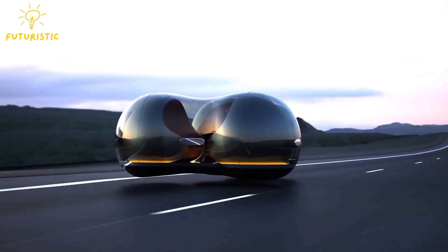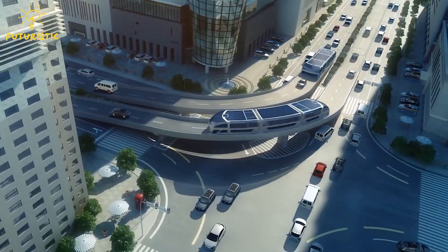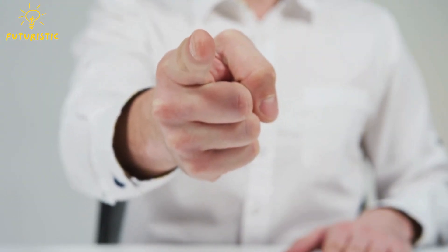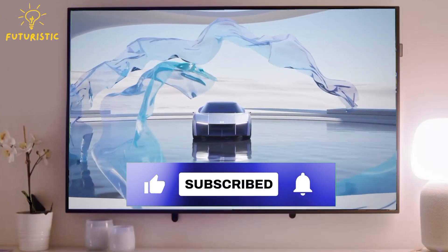Magnetic cars represent a groundbreaking leap forward in transportation technology, promising a future where sustainability meets efficiency. Their potential to revolutionize the automotive industry and positively impact the environment is undeniable. What are your thoughts on these innovative vehicles? Don't forget to like this video, share your comments below, and subscribe to our channel for more exciting updates on game-changing innovations.